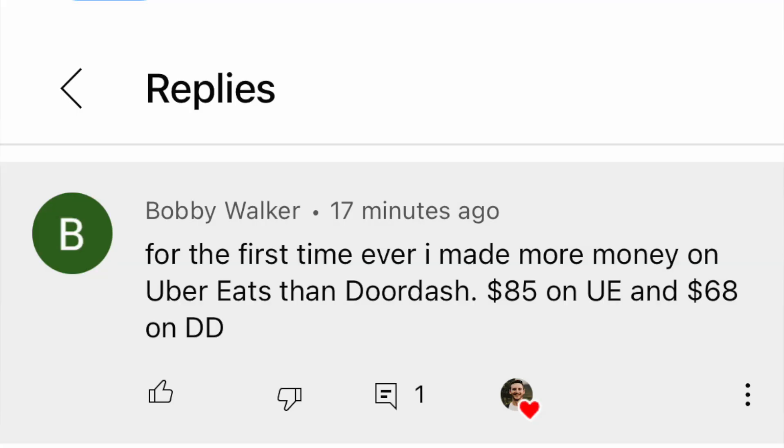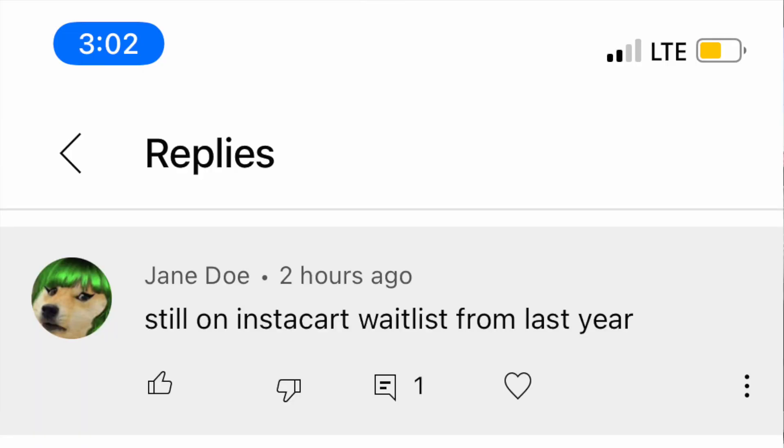Bobby Walker says they just got their first day making more money on Uber Eats than on DoorDash. I remember when that happened to me — I was so excited that Uber Eats was actually a great app. As long as you get enough orders, some of these can be so much bigger than on DoorDash. Jane Doe says they're still on the Instacart waitlist from last year. This does happen with gig apps — make sure you're signing up for them. I was on the Grubhub waitlist for a while and I'm still on the Amazon Flex waitlist. Sign up even if you don't think you want to drive for them, and then think about it later.